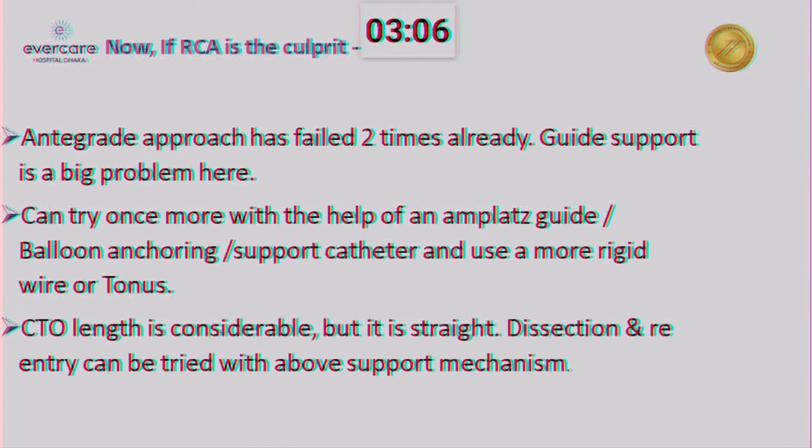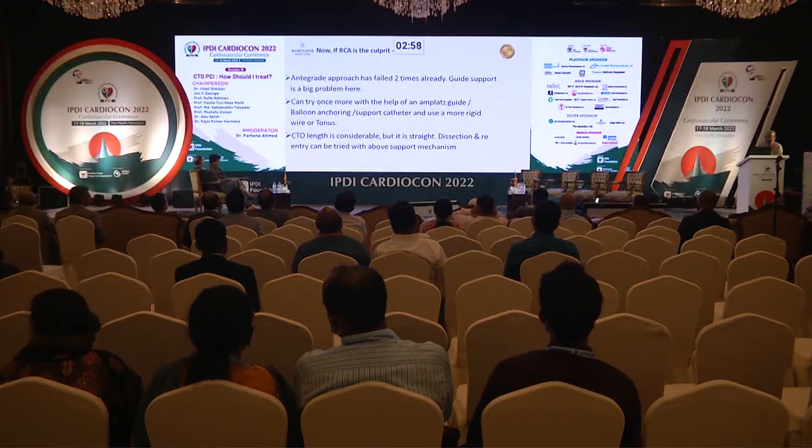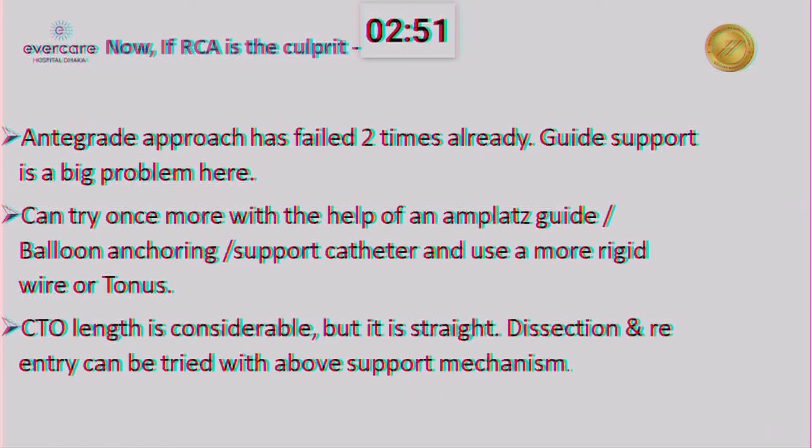Now, supposing this RCA is the culprit — looking at the anatomy, antegrade approaches have failed two times already, and I don't think the guide support given in the attempts was very good. So I will certainly try once more with an Amplatz guide, with balloon anchoring and support catheter like a microcatheter. And use a more rigid wire — may also use Tonus. CTO length is considerable with calcium, but it is quite straight. Dissection re-entry can be tried with the above support mechanism.